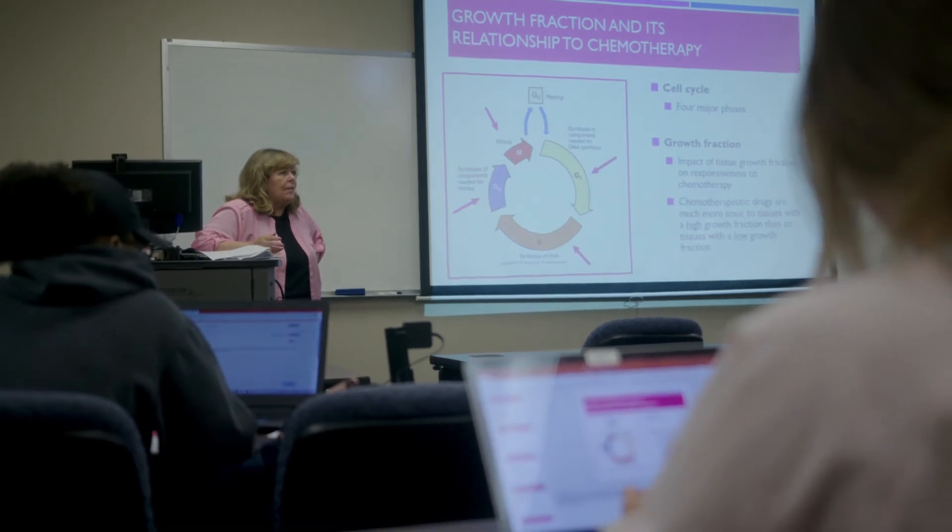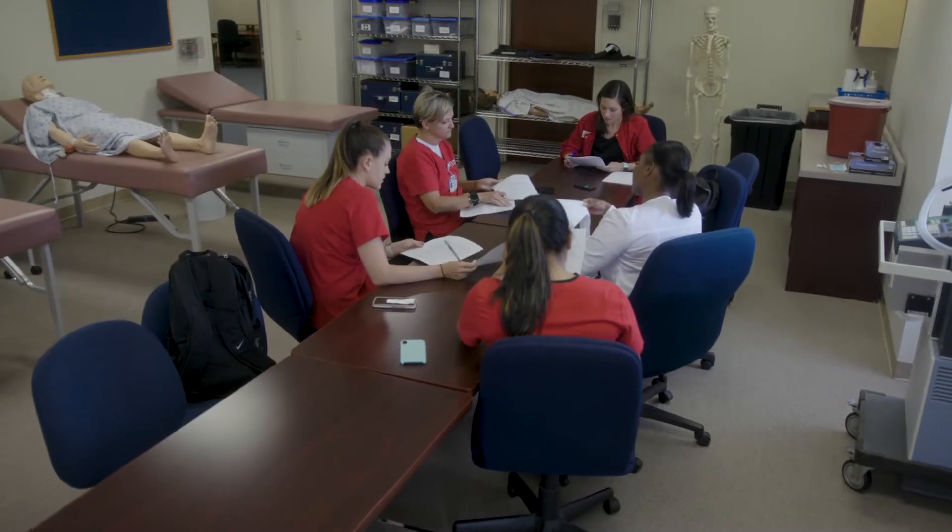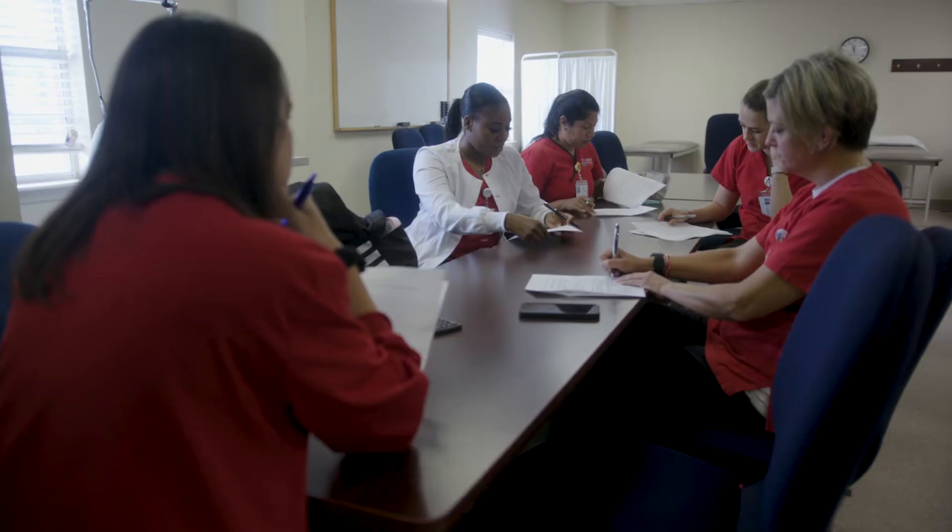One thing that sets Union's nursing program apart from others is the faculty. Students learn from experienced professors in classrooms with a low faculty-to-student ratio. This means that faculty know their students well, are available, have an open-door policy, and are genuinely invested in each student's success as a future nurse.